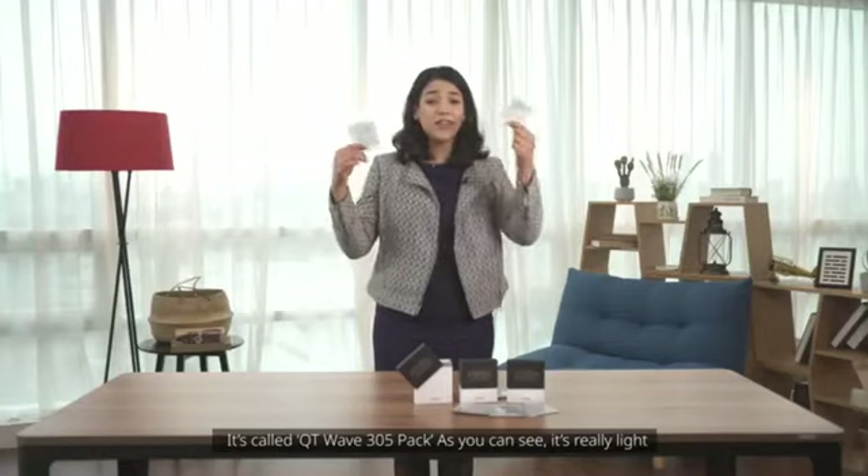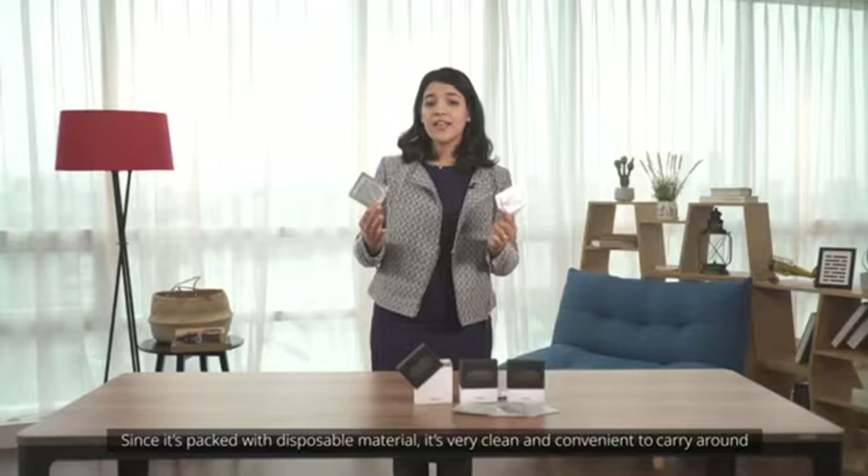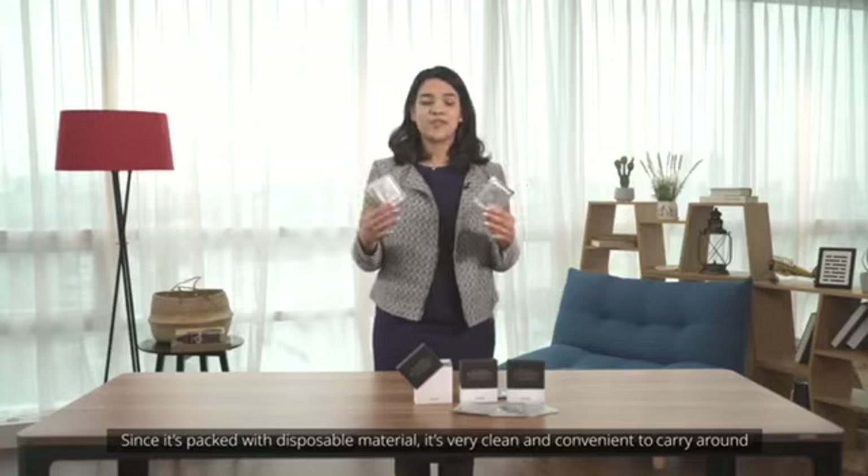As you can see, it's really light. Since it's packed with disposable material, it's very clean and convenient to carry around.